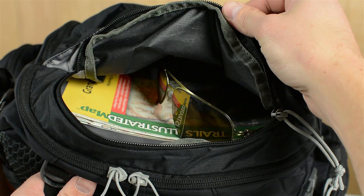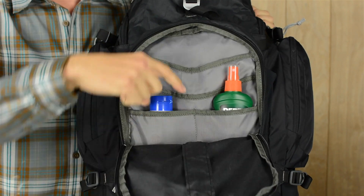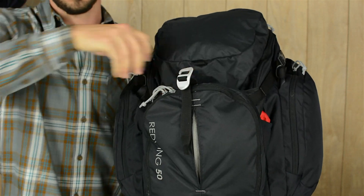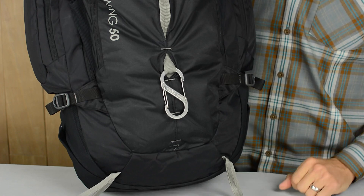The top pocket is perfect for storing your sunglasses or a map. Out front there's a large organizer pocket to sort all your small essentials, and this shove-it pocket is handy for stashing an extra layer. Under here there's a hidden gear loop and a daisy chain that you can clip additional items to if needed.